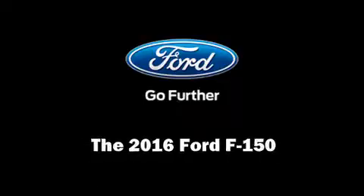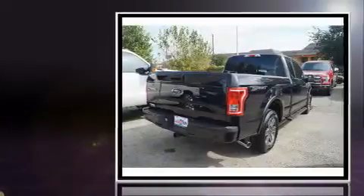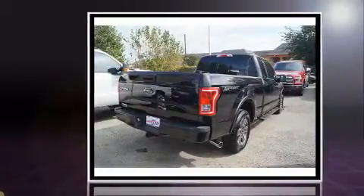Familiarize yourself with a 2016 Ford F-150. It features an automatic transmission, rear-wheel drive, and a refined six-cylinder engine.